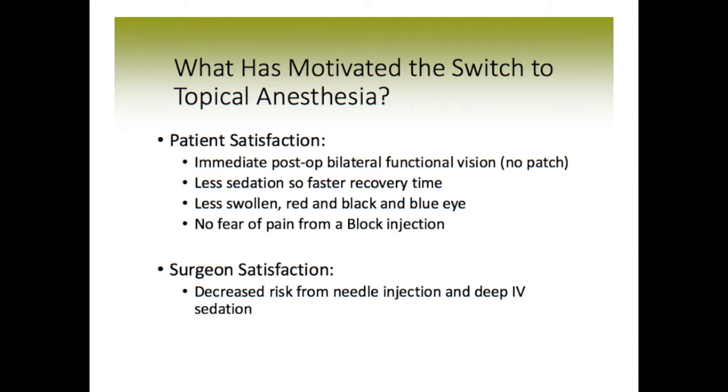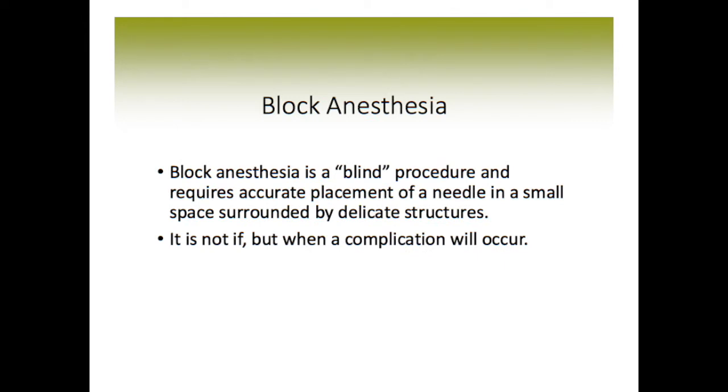There's also surgeon satisfaction as motivation to switch to topical. From the surgeon's perspective, it's because of the decreased risk from the needle injection and deep IV sedation. Of course, we like that the patient likes the idea, but we're thinking of some rare but serious potential risks with the block.